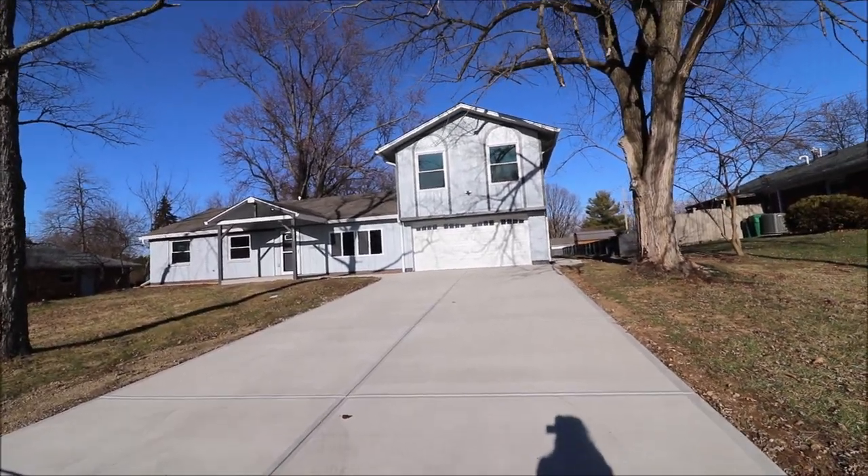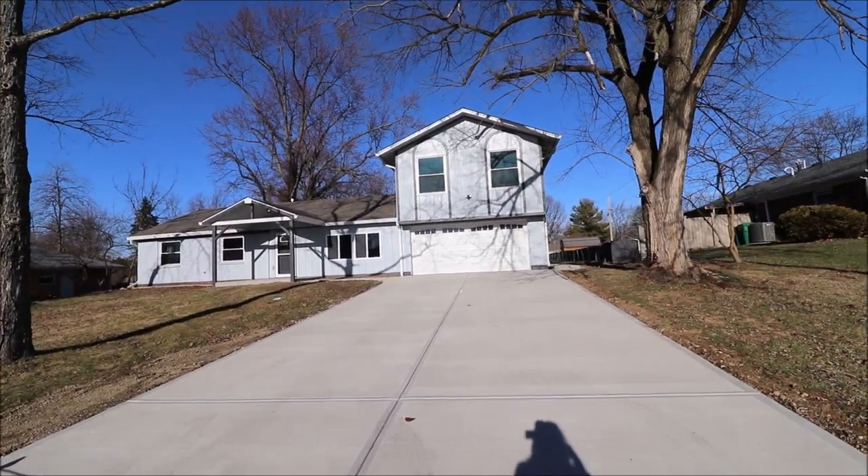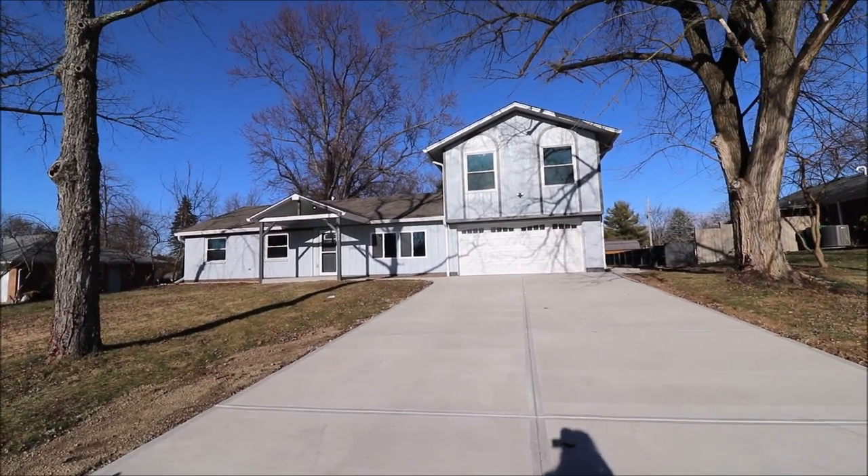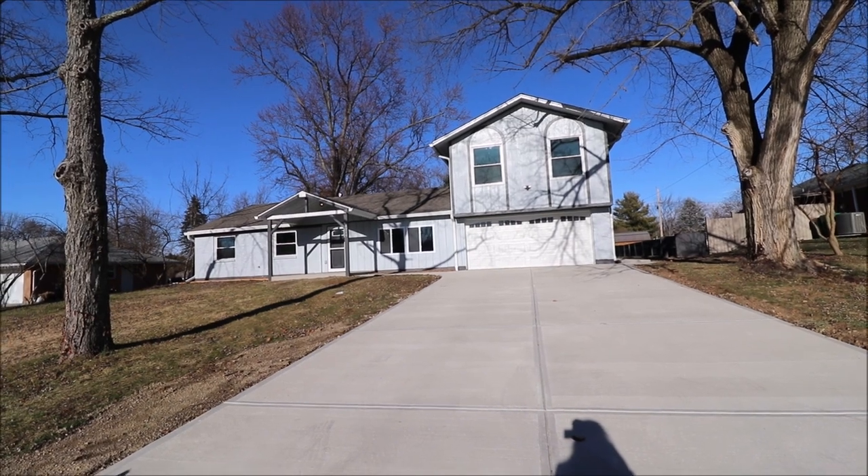I'm here at 4215 Tondawanda Trail in Beaver Creek, Ohio. This home is newly renovated in an ideal location just minutes from highways, shopping, and restaurants.